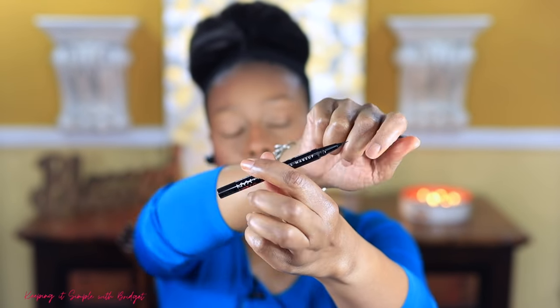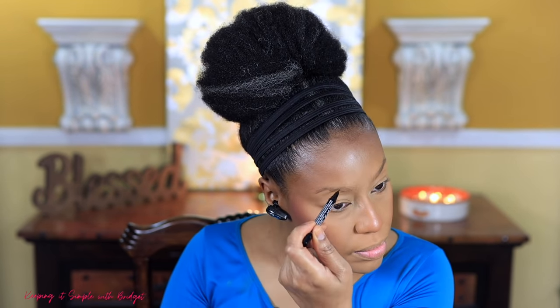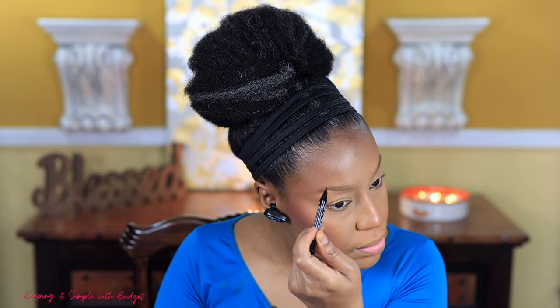Now I want to move into brows. I'm not going to do a lot — I just want to fill them in a little bit. I'm going to use the NYX Lift and Snatch, which is a felt-tip pen. I'm just going to fill in the sparse places. I barely did anything because I want that super soft look — not the fully beat-to-the-gods brow, just something softer.